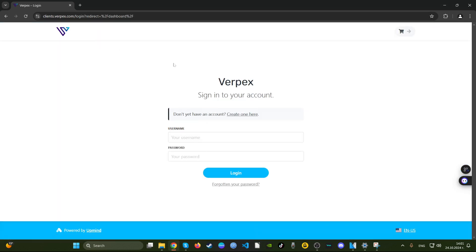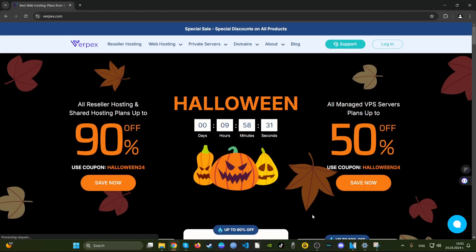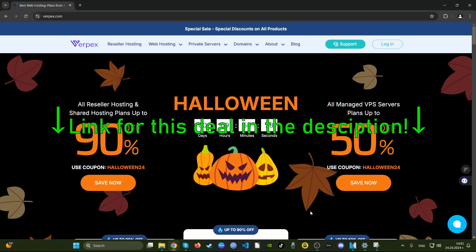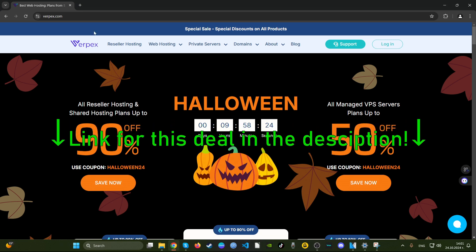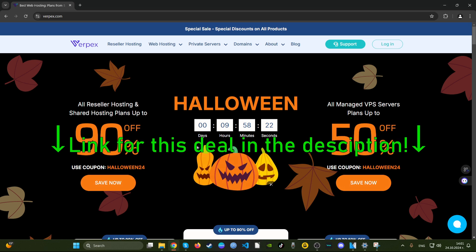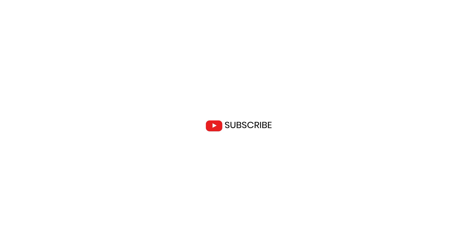That just about sums up whether Verpex offers good deals for this period. I hope you found this video helpful. Leave a comment if you have anything to say about Verpex web hosting — their services, deals, and prices. Thank you for watching. Make sure to like and subscribe if you found this video useful, and this way you support our channel to grow.